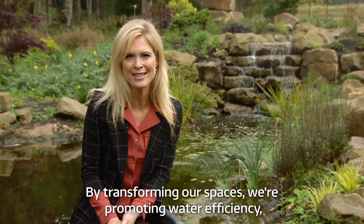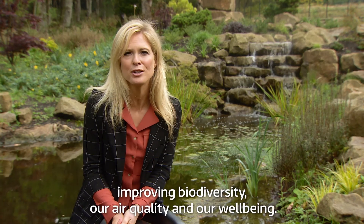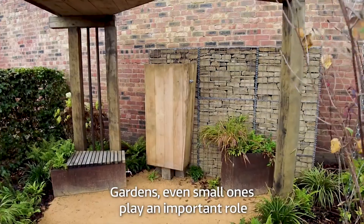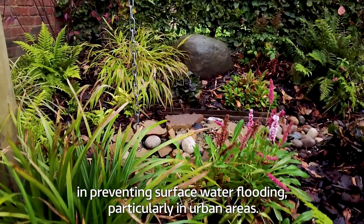By transforming our spaces we're promoting water efficiency, improving biodiversity, our air quality and our well-being. Gardens, even small ones, play an important role in preventing surface water flooding particularly in urban areas.